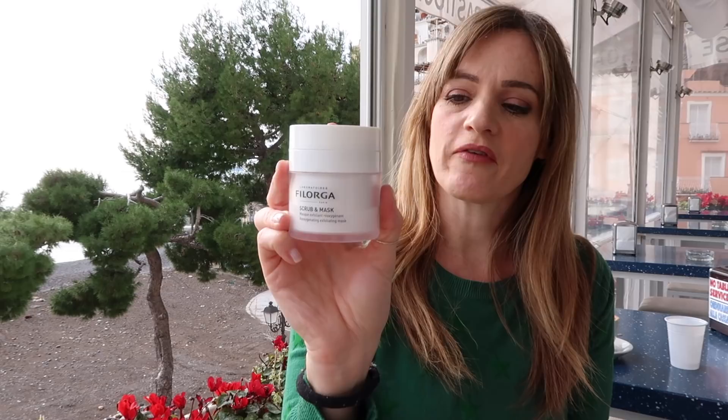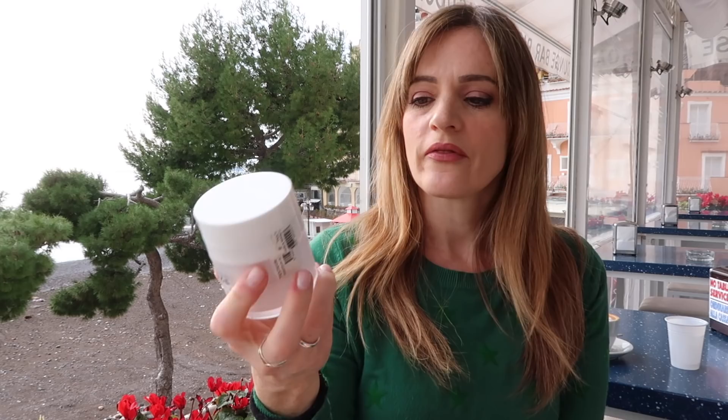Third up, we have the Filorga Scrub and Mask. This is a time-saving product. This was given to me by one of the parapharmacies in Positano, so thank you Dr. Carlo. This is an exfoliant scrub — you can put it on in the shower.